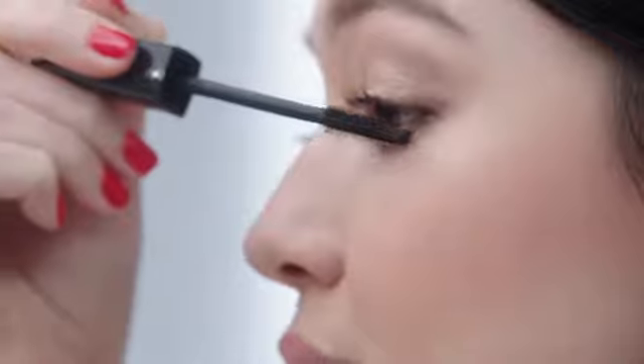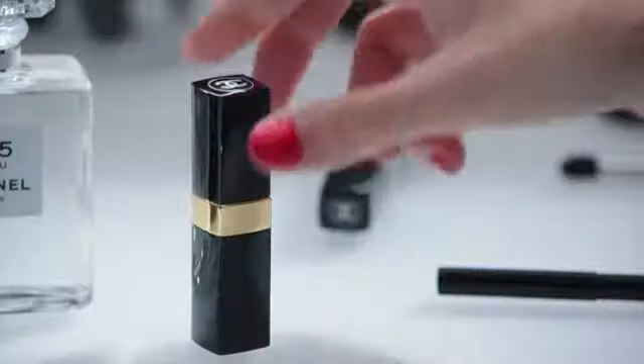I dress up my lashes with Mascara Inimitable in shade black. Now, I finish this look by applying Rouge Coco Shine Noir Modern.